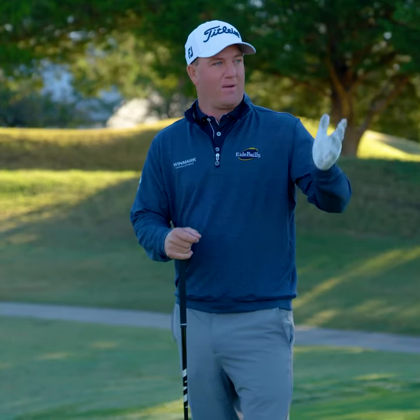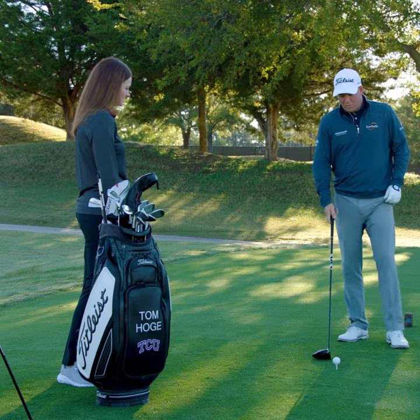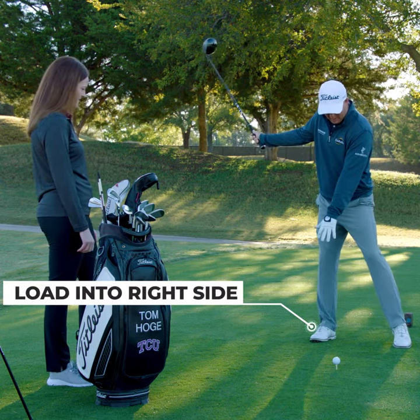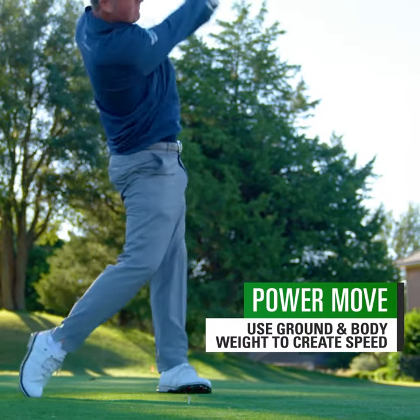It is vital. It's going to set up what we can do on the rest of the golf hole, so getting off the tee is huge. For me, one of the things I'm always working on is really loading into this right side as I'm taking the club back. The left foot's going to lighten, might even come off the ground. Using the ground, your body weight, to create speed — that's the power move.